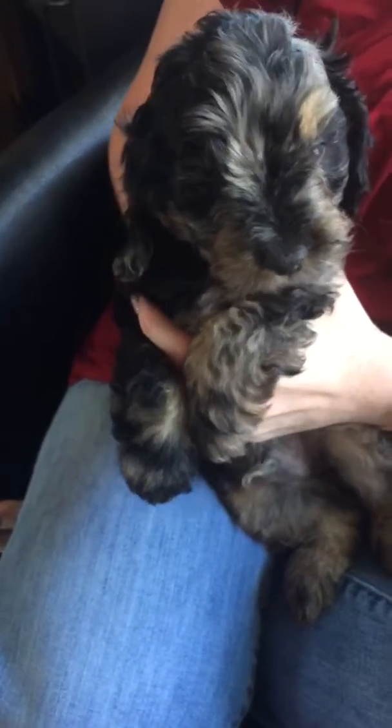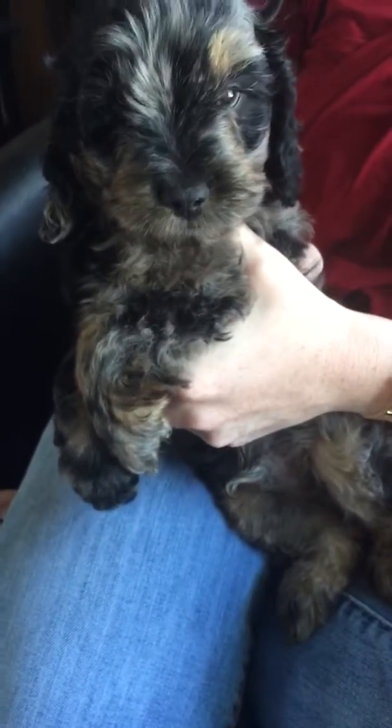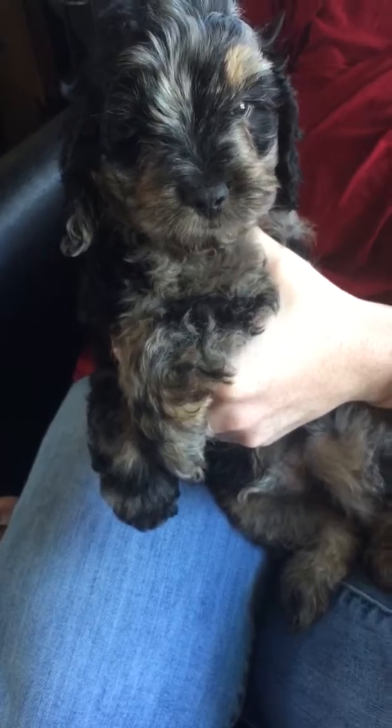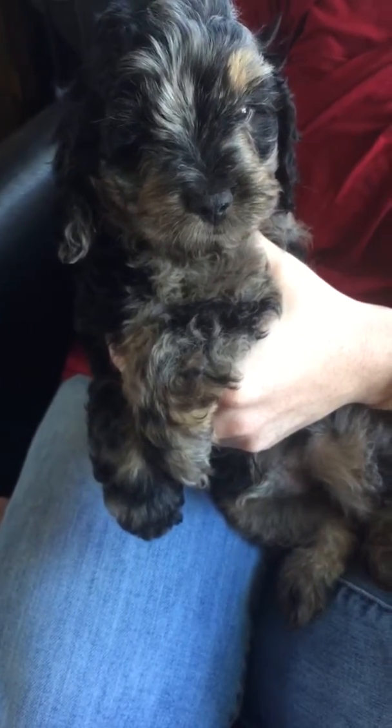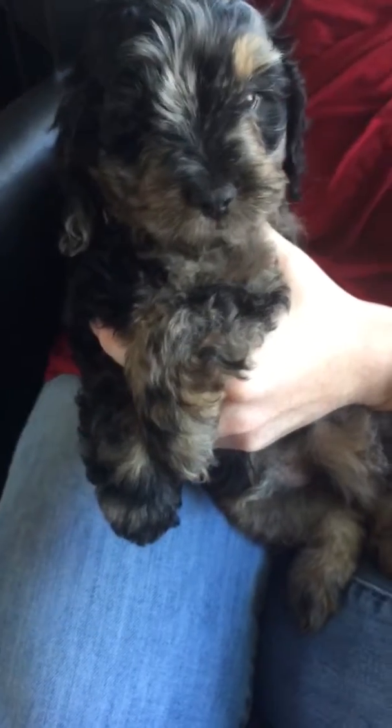He is the smallest of the litter and we call him our old man's soul because he is so incredibly calm. He just kind of hangs out and snuggles with you — our first to grab when we want to watch a movie, cause he just cuddles up and loves up on you. He's such a little lover.